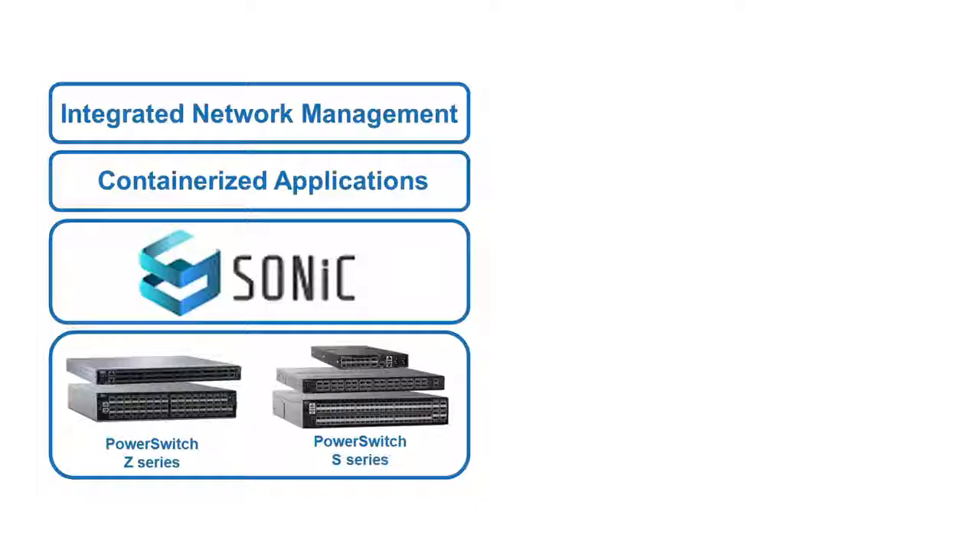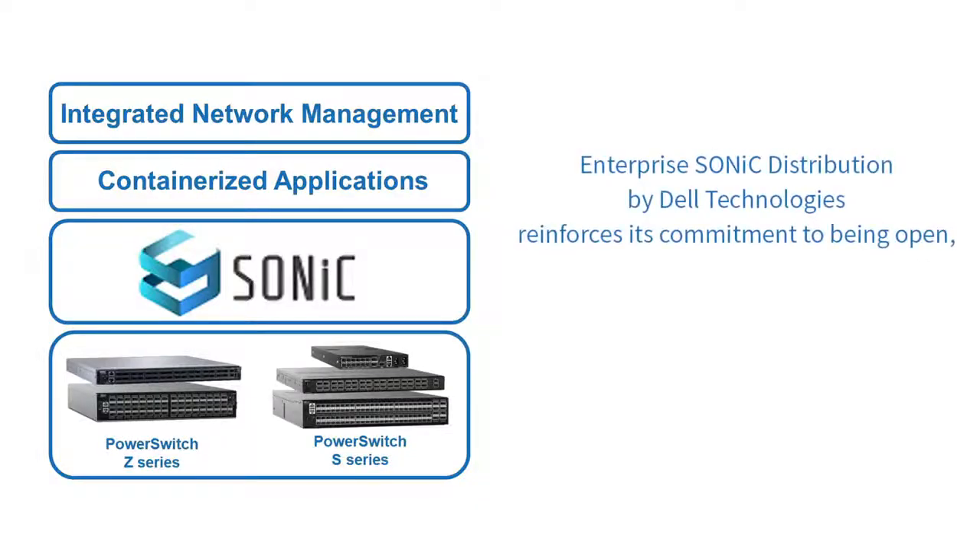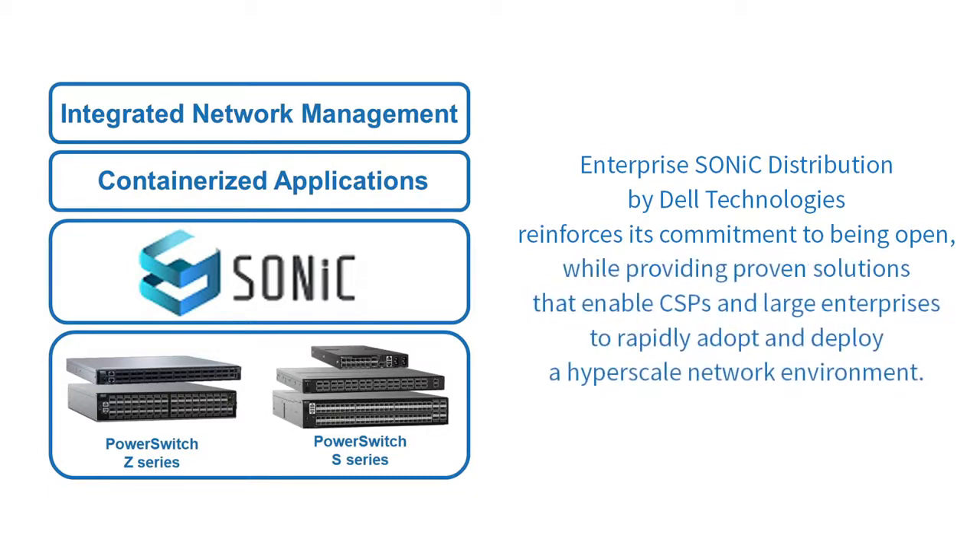There has been massive growth in the cloud over the last decade, and as a result, cloud service providers and large enterprises deploying on-premises clouds must be prepared to scale their network environments in a cost-effective and operationally efficient manner. Accordingly, fully supported and hardened open solutions can help drive this process. Enterprise SONiC distribution by Dell Technologies reinforces its commitment to being open, while providing proven solutions that enable CSPs and large enterprises to rapidly adopt and deploy a hyperscale network environment.